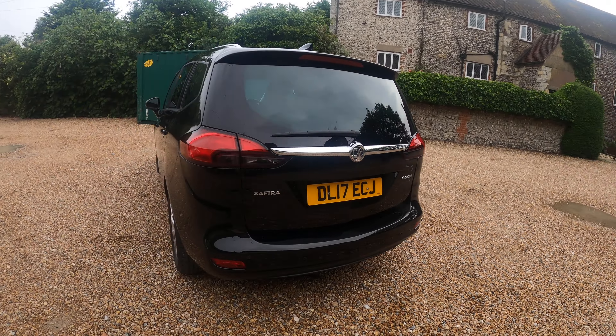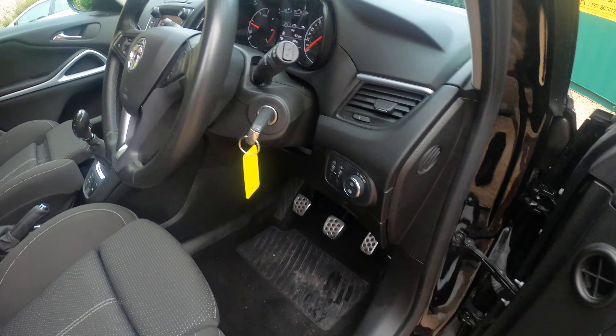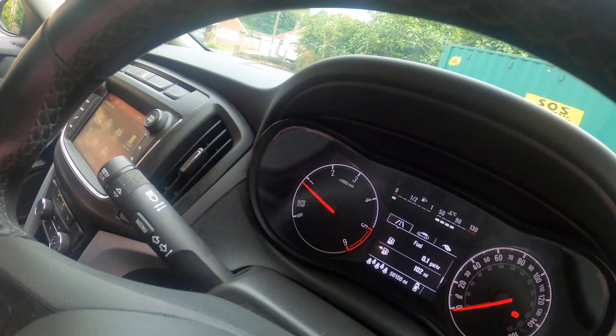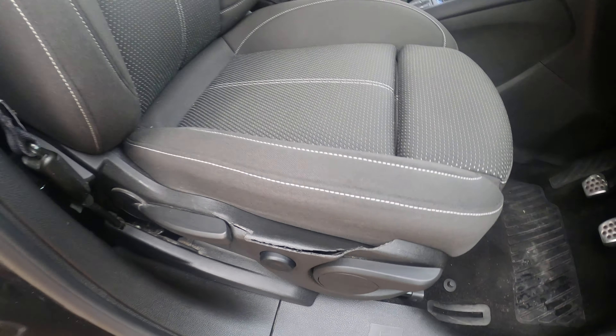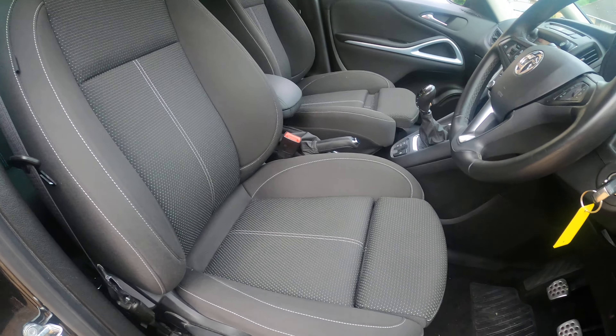Just shows you inside — got electric windows front and back, multi-function steering wheel, manual seats. Cloth, grey — you can see it's in really good condition.